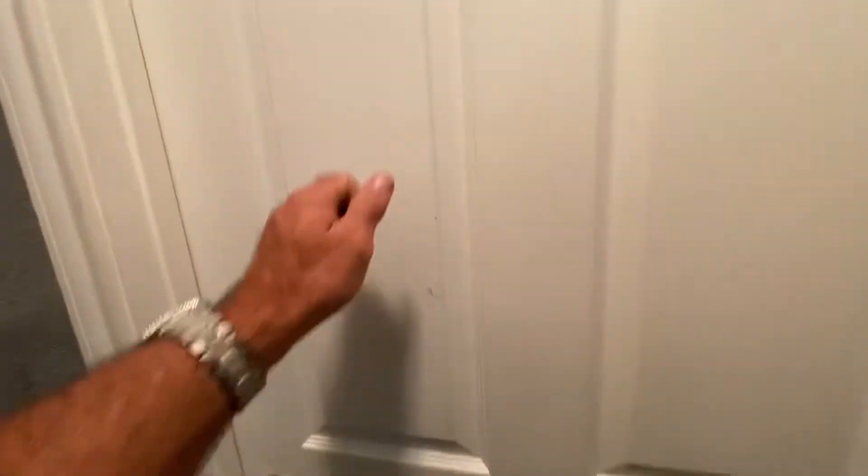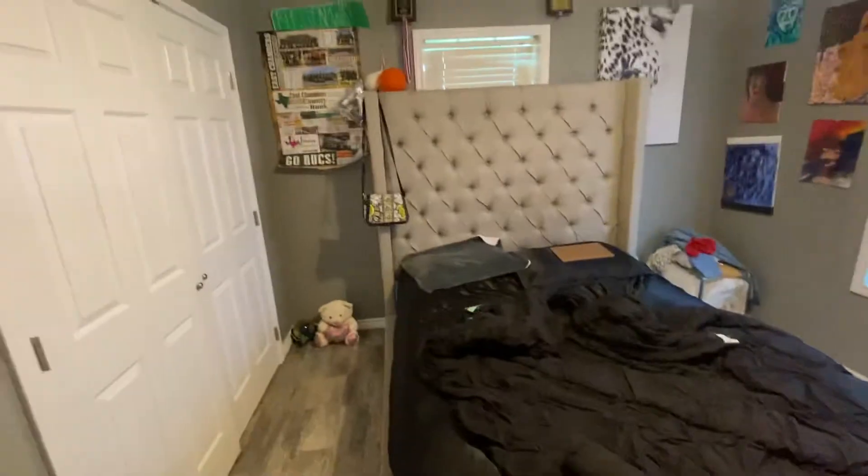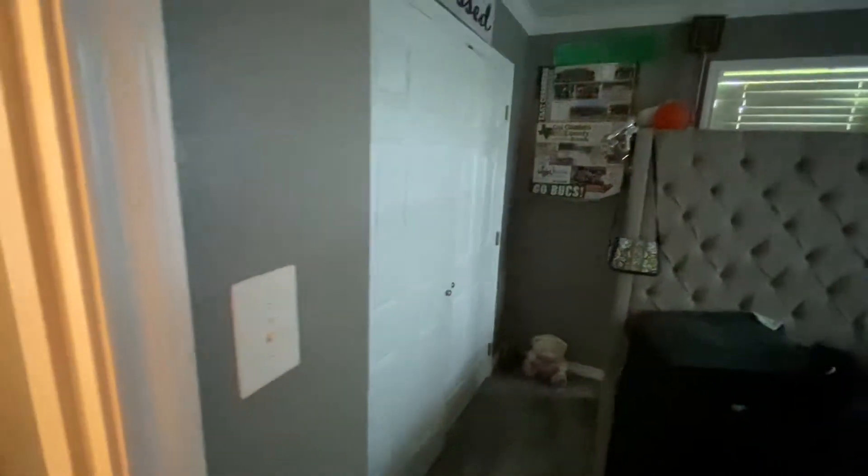There's one more bedroom here — just a normal size bedroom with a TV on the wall. And there's probably a hall closet right there for you as well. All right, that's pretty much wrapping this one up.